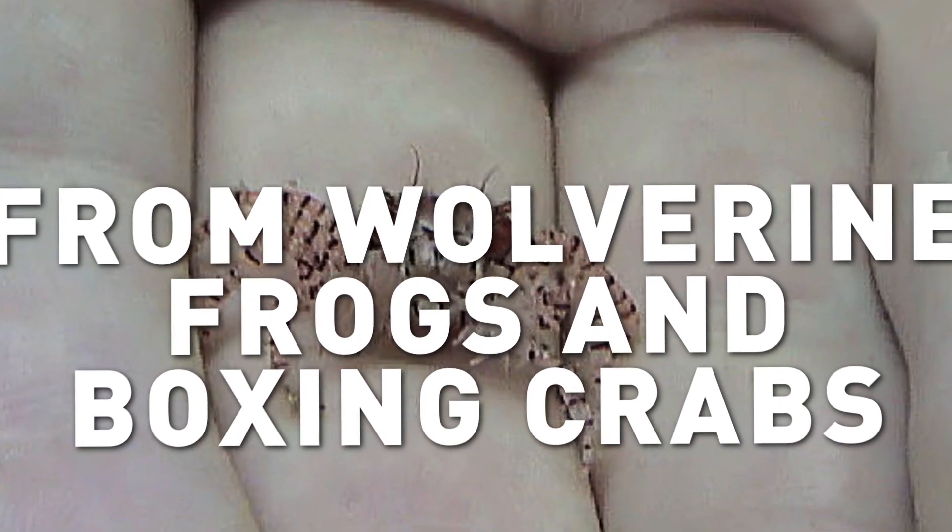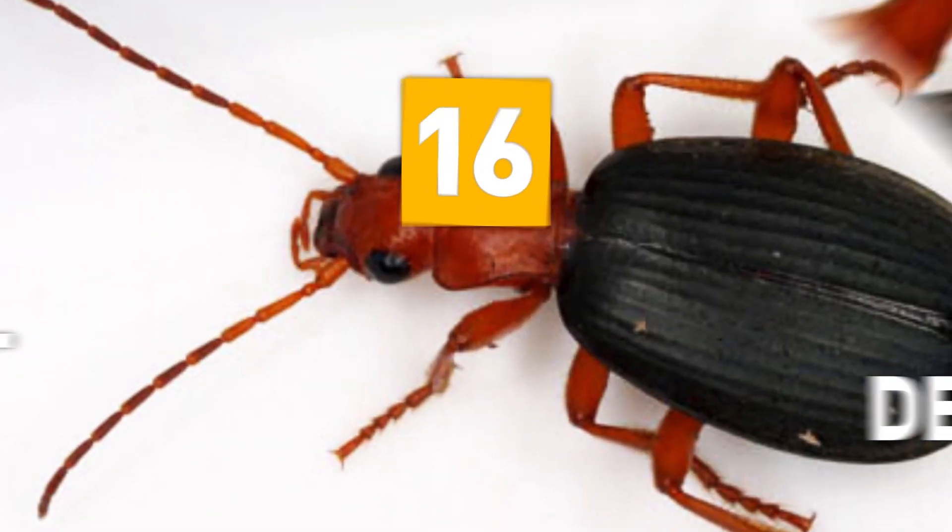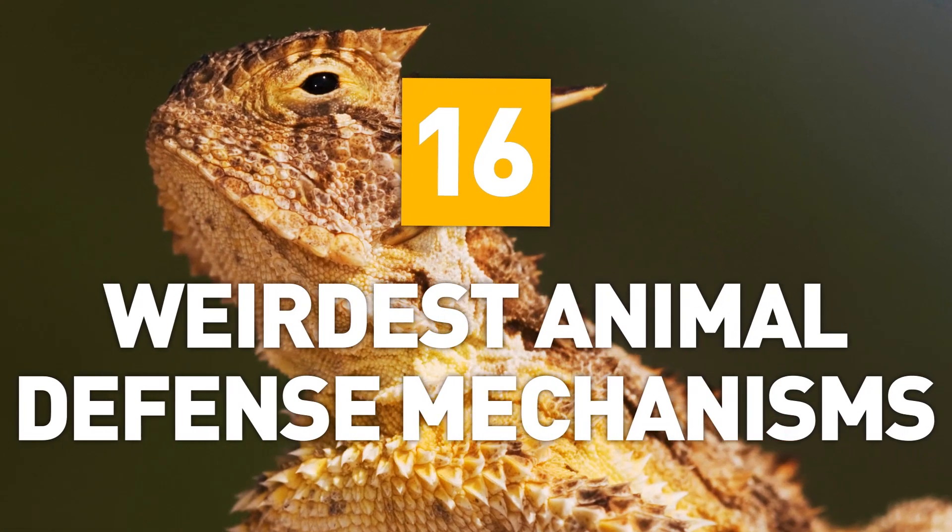From Wolverine Frogs and Boxing Crabs to Exploding Ants and Machine Gun Beetles, here are 16 of the Weirdest Animal Defence Mechanisms.